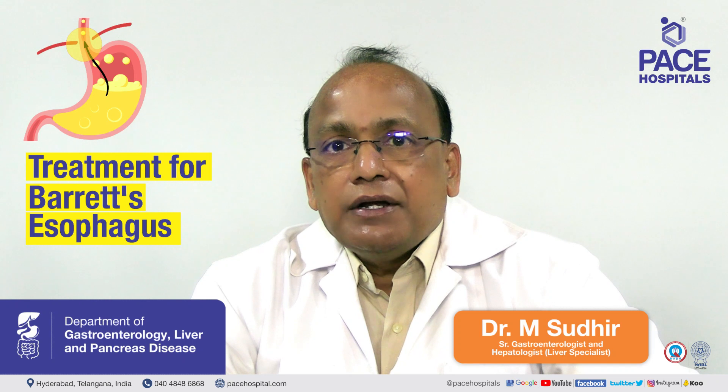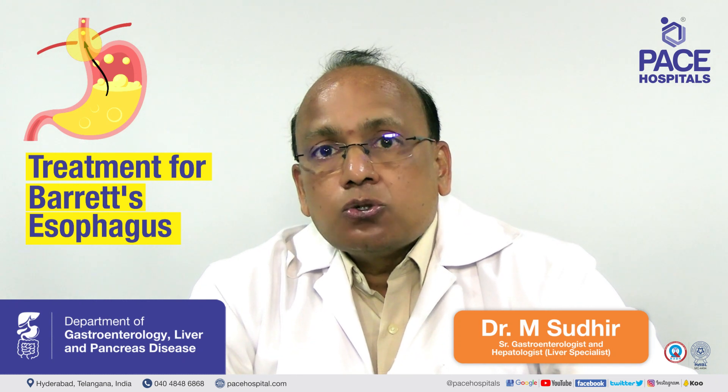Barrett's esophagus without any dysplasia doesn't require any treatment, but a periodical endoscopy has to be done.